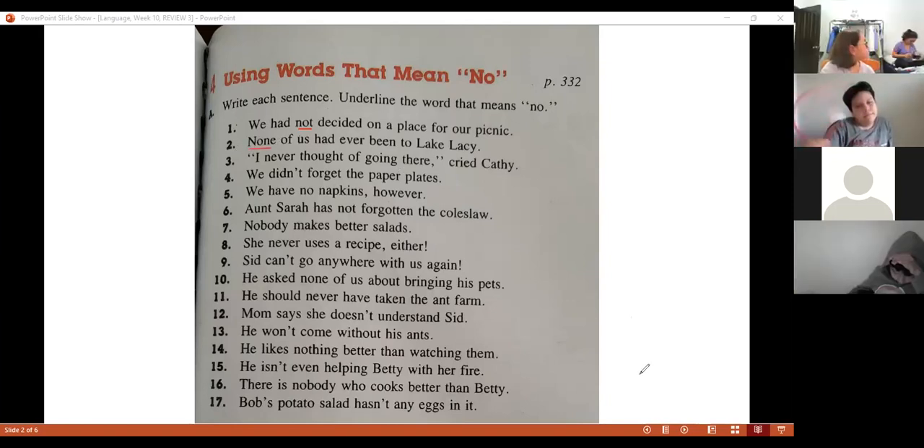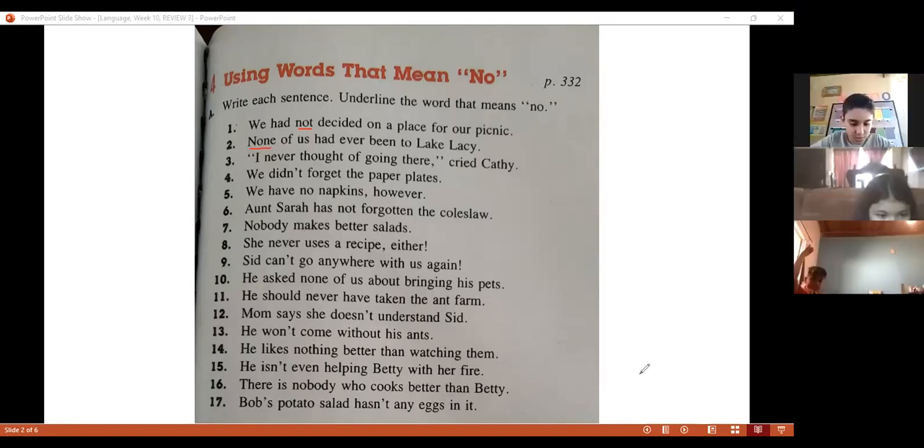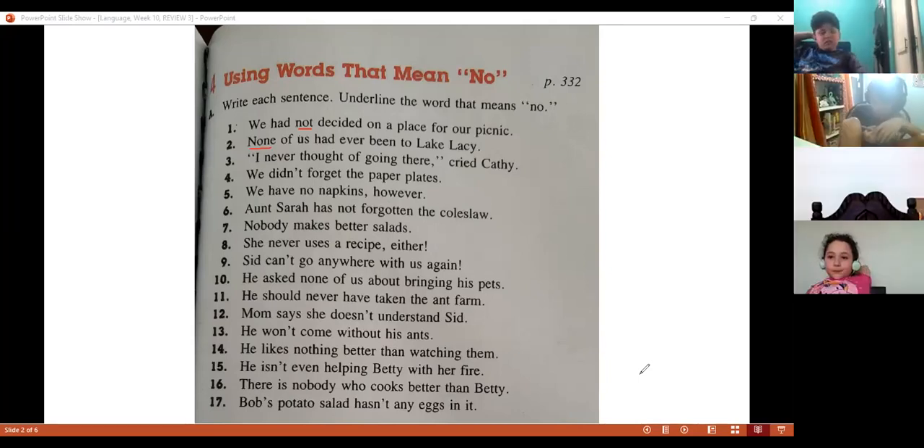Number three, sentence number three — Hermes. 'I never...' Never. Excellent.